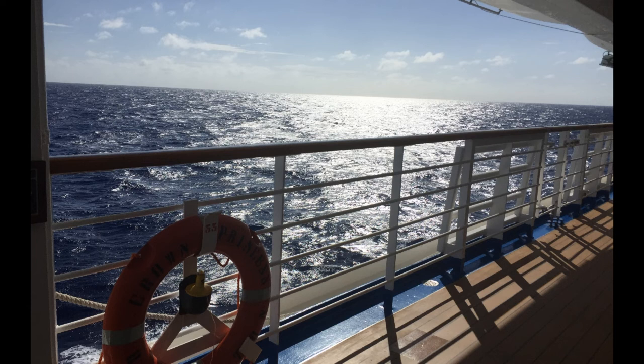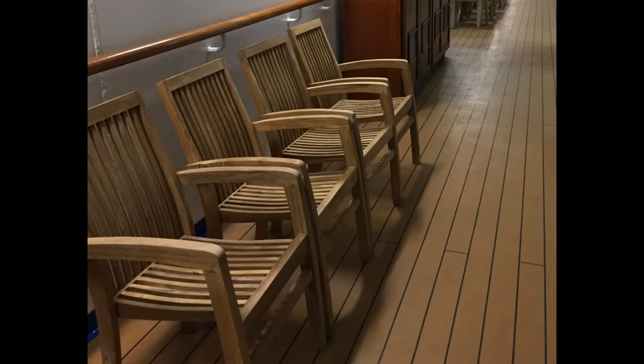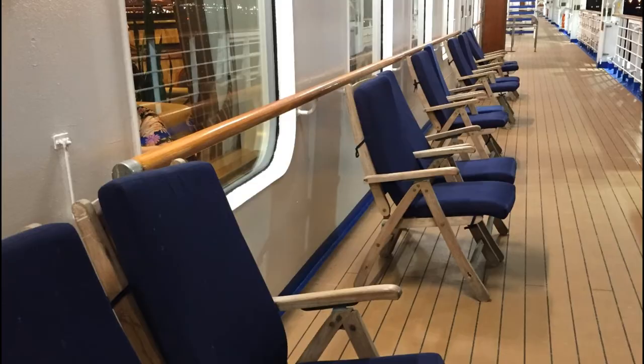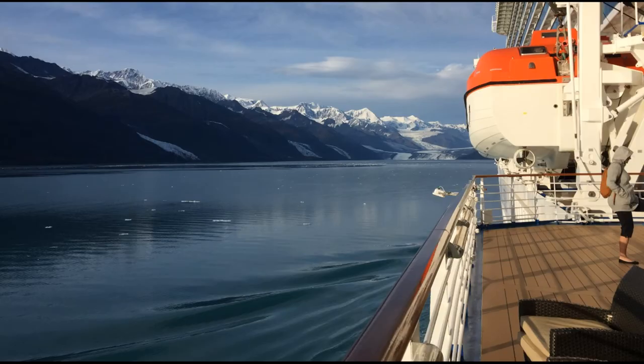If you've sailed with Princess Cruises before, you know most ships have a walkable promenade deck. It's nice and wide, you can walk front to back, back to front, sometimes all the way around. There's plenty of seating, teak furniture, padded loungers, and it's a covered area. Well, on the Royal Class ships you don't find a walkable promenade deck, but there is a promenade deck that most people don't know about.